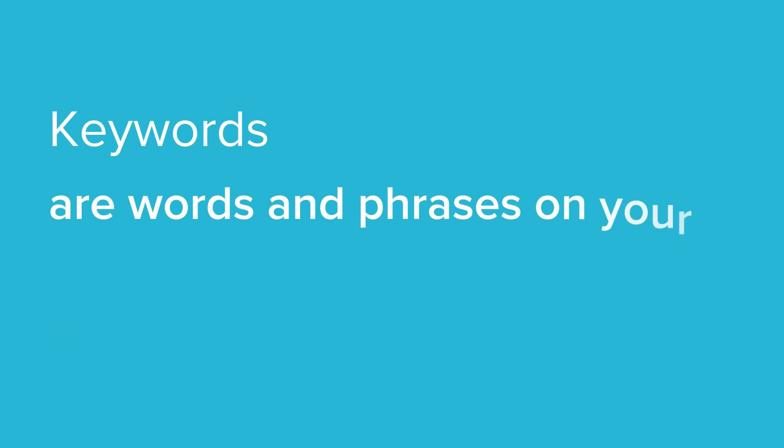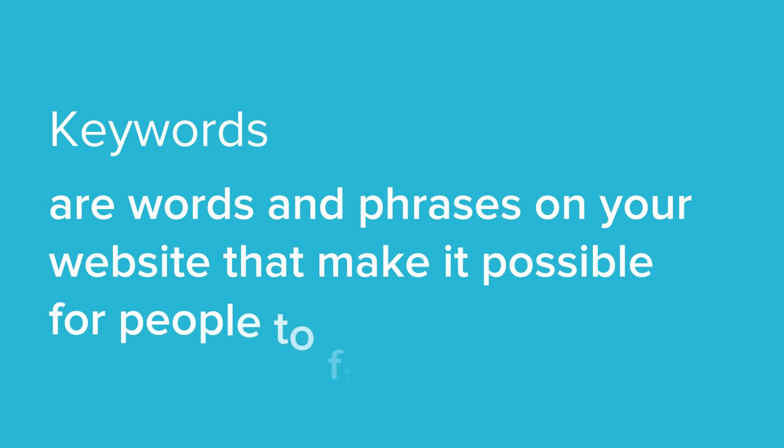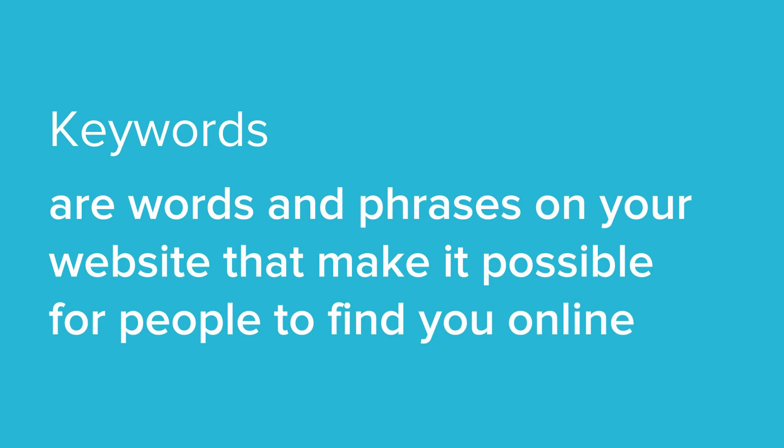We're going to touch on keywords because keywords are one of the main elements of search engine optimization. Keywords are the words and phrases in your website's content that make it possible for people to find you via search engines. They enhance your relevance. So, to get your keyword strategy right, you need to know how people are looking for the product that your website offers. That way, you make it easy for them to find you online.